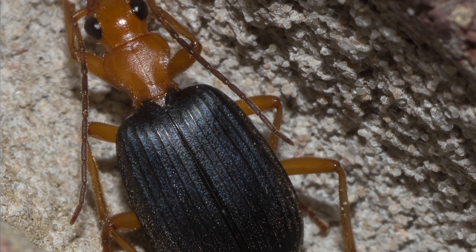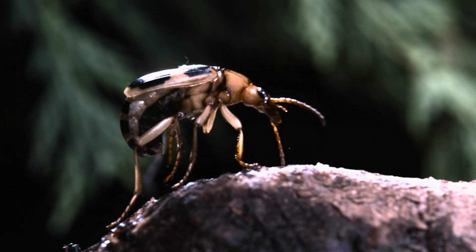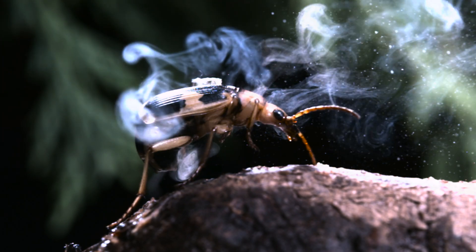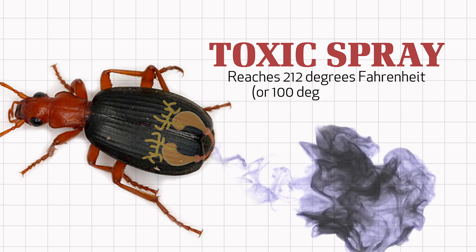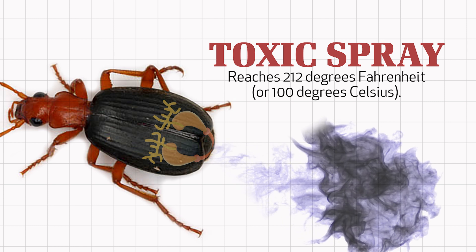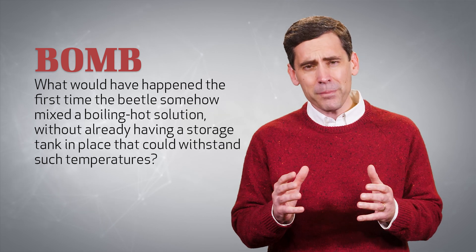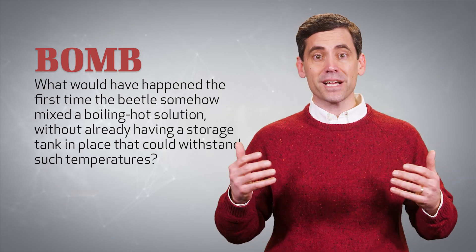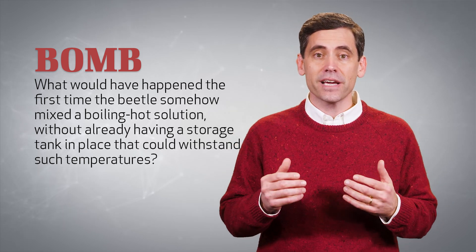Evolutionists allege that this amazing insect is the product of millions of years of evolution. Can you imagine the evolution of the bombardier beetle? If this theory were true, then there had to have been a time when the bombardier beetle did not produce a toxic spray. There had to have been a time when it did not store a 212-degree mixture. There had to have been a time when it had never shot anything out of its back end as hot as boiling water. If so, what would have happened the first time the beetle somehow mixed a boiling hot solution without already having a storage tank in place that could withstand such temperatures?